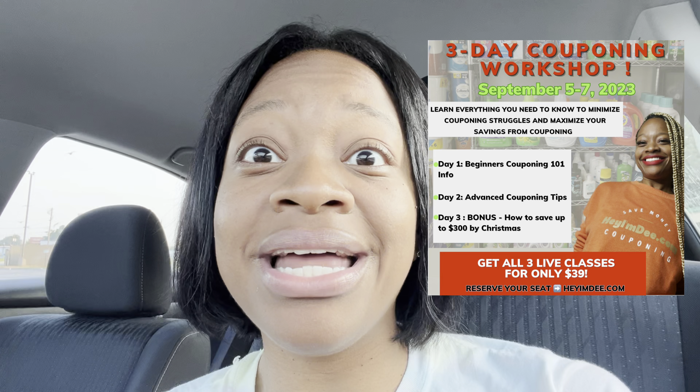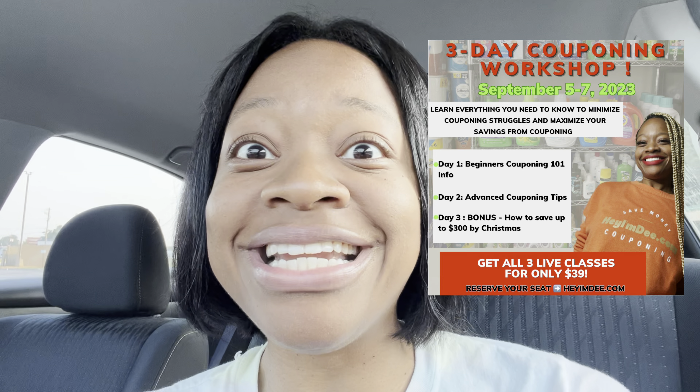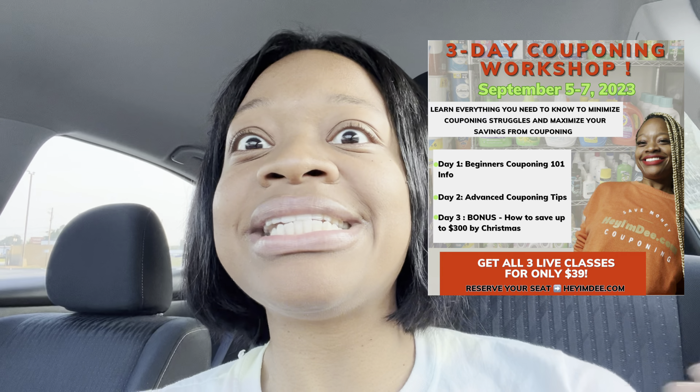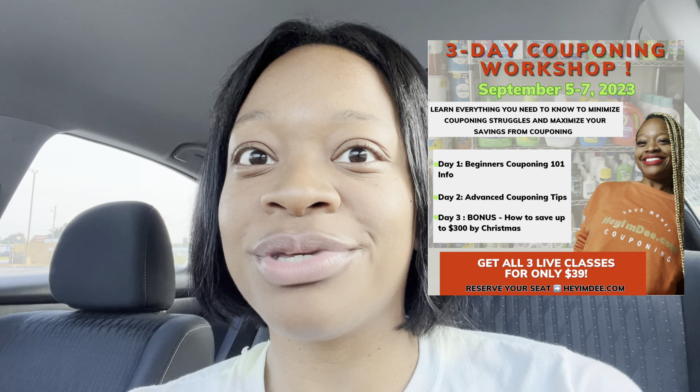In this workshop, Day 1 covers beginner couponing - where to find coupons, the best places to coupon, what a coupon is, and paper versus digital coupons. Day 2 gets into advanced tips: how to stack coupons, use rebate apps, create a stockpile, and sell items from your stockpile. Day 3 covers strategies and techniques on how you can save up to $300 or more by Christmas.